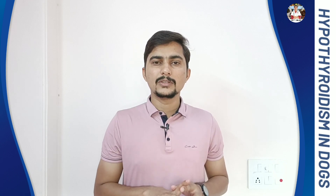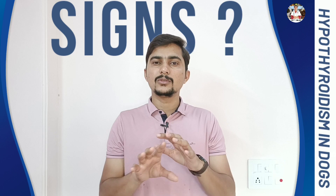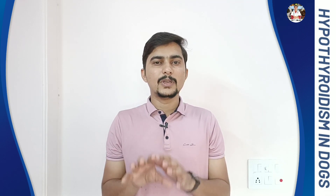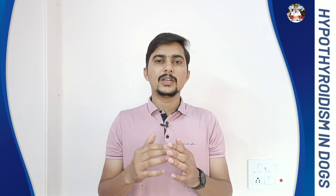Now if your pet's body is not producing this thyroid hormone in sufficient amount, what are the signs that your pet is going to show? There are 5 major symptoms your pet is going to show in case of hypothyroidism, and we are going to discuss them one by one.